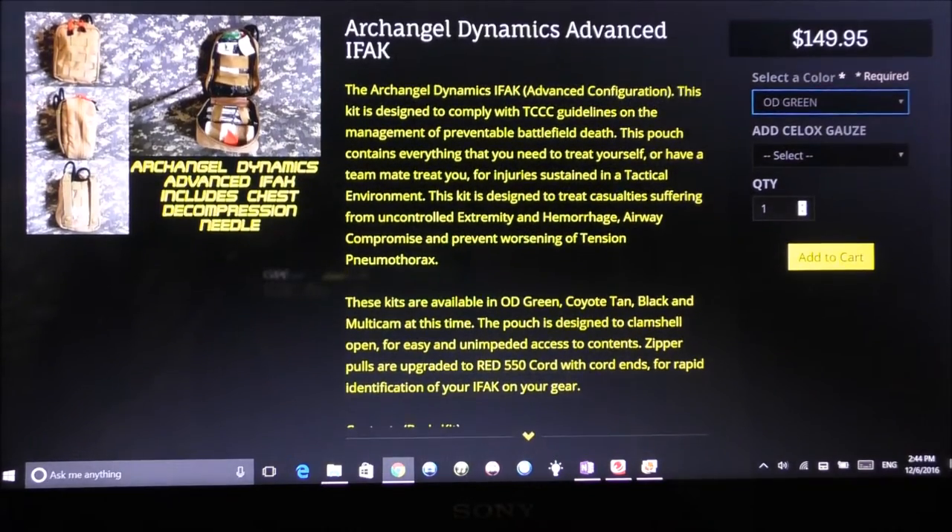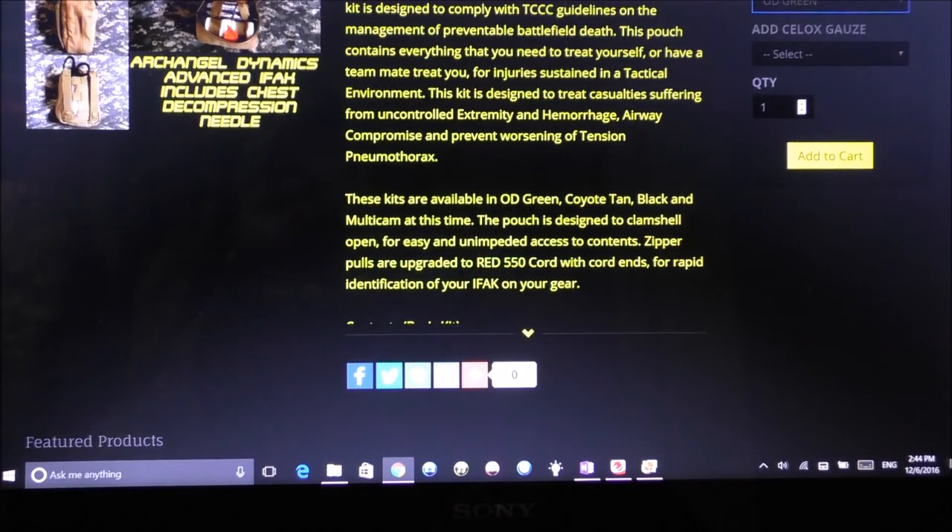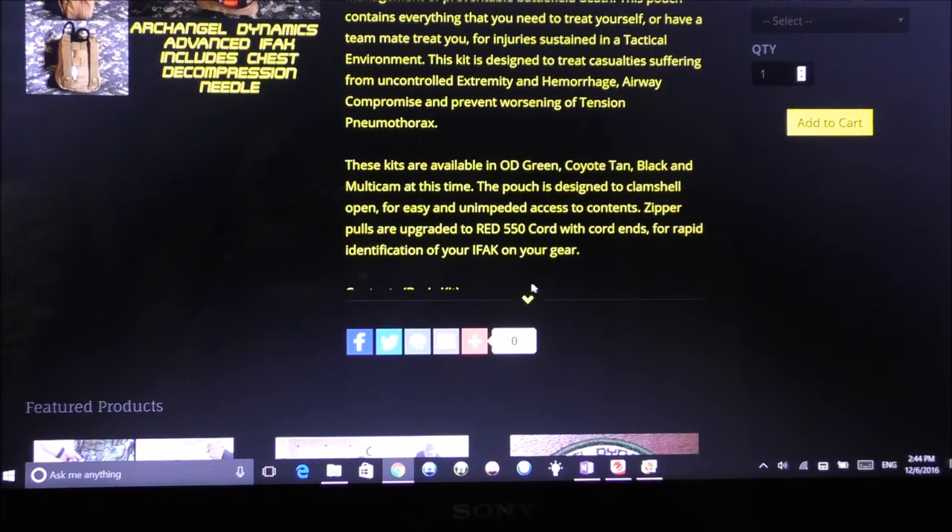These kits are available in OD green, Coyote Tan, black, and MultiCam at this time. The pouch is designed to clamshell open for easy and independent access to contents. Zipper pulls are upgraded to red 550 cord with cord ends for rapid identification of your IFAK on your gear.